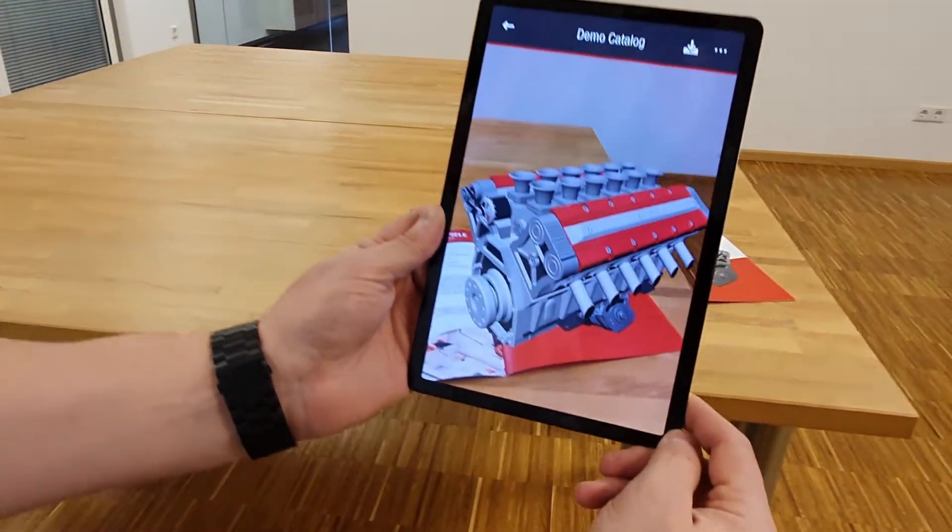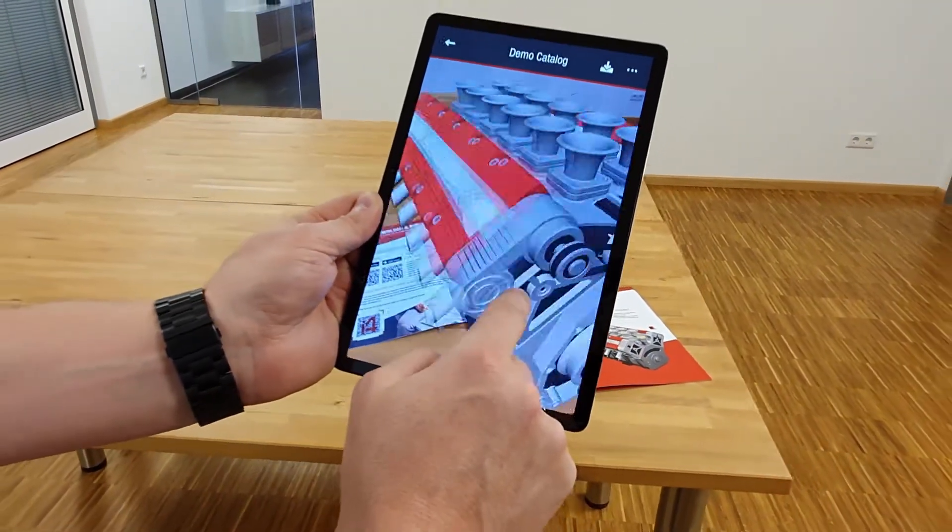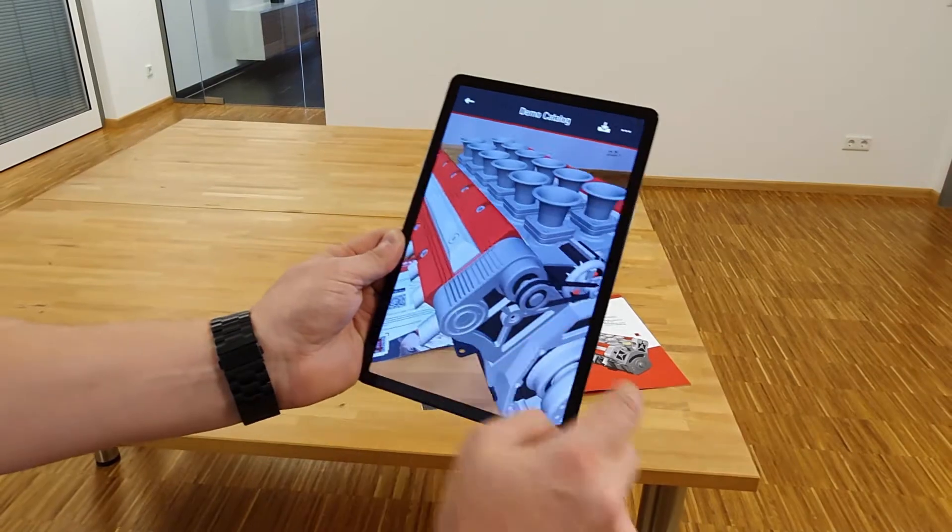Each model is linked to an image in your marketing materials. Now anyone looking at your catalog can also view models of your products and appreciate their features and benefits like never before.